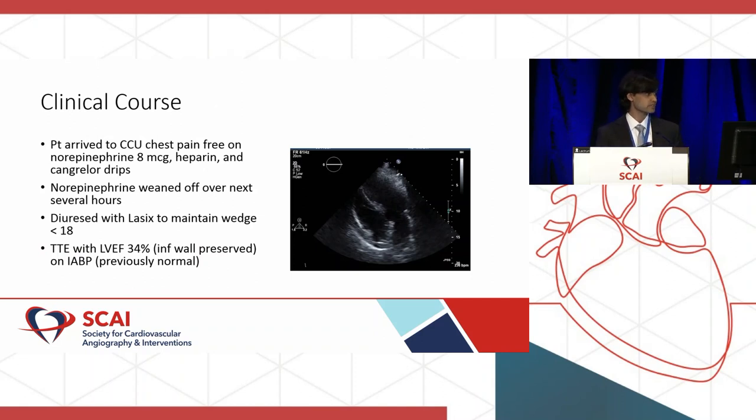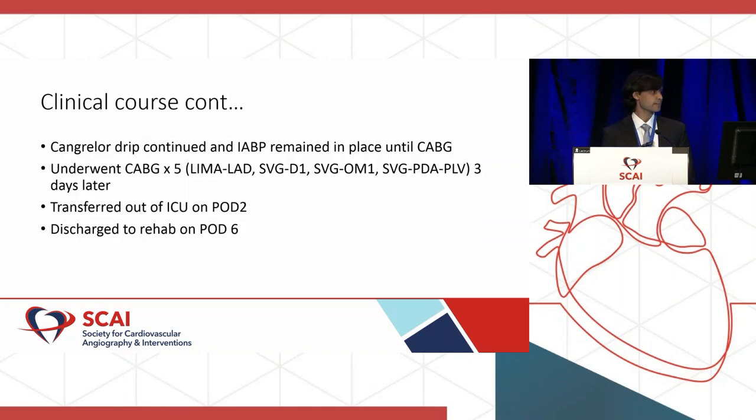In the CCU, the patient became chest pain-free. Norepinephrine was weaned down to 8 and then off over the next few hours. He was on heparin and kangrelor drips and was diuresed with Lasix to achieve a wedge below 18. Echo showed an EF of 34% with the inferior wall preserved but the anterior wall down. The kangrelor drip and balloon pump remained in place until CABG, which happened three days later. He got a five-vessel CABG, was transferred out of the ICU on post-op day two, and discharged to rehab on post-op day six.